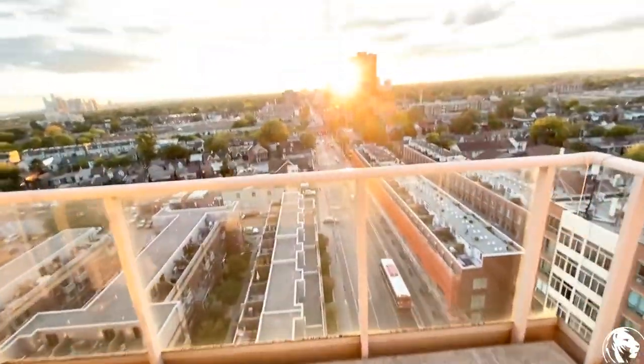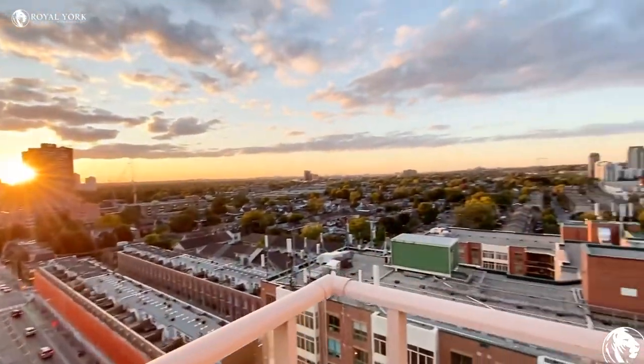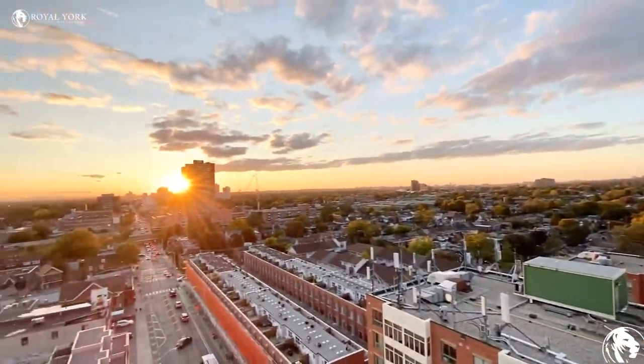This balcony is a nice size to have some chairs and a little seating area — and we have a nice sunset tonight.